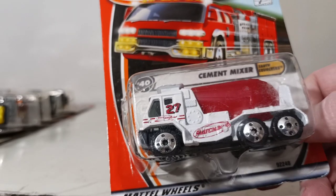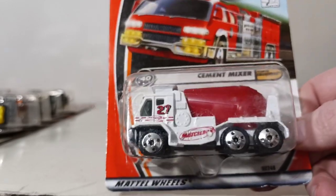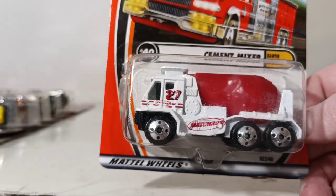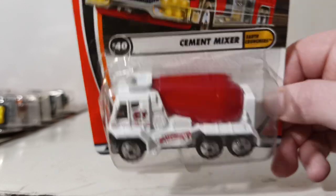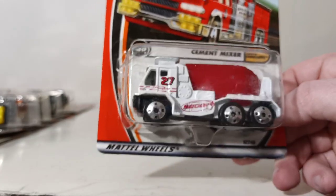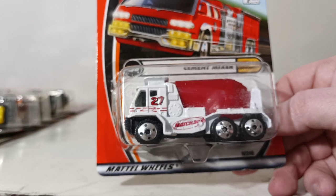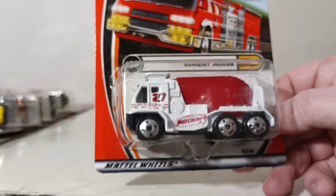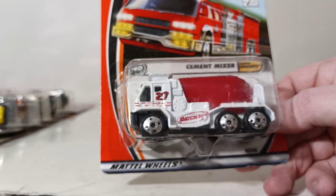We're about almost halfway through. Number 40 is another favorite casting of mine — the Cement Mixer, part of the Earth Crunchers series. It's based on an Oshkosh Front Discharge Cement Mixer. This was the first edition; it appeared in the 2002 range as well, and then I don't think we ever saw it again — just a two-year release.